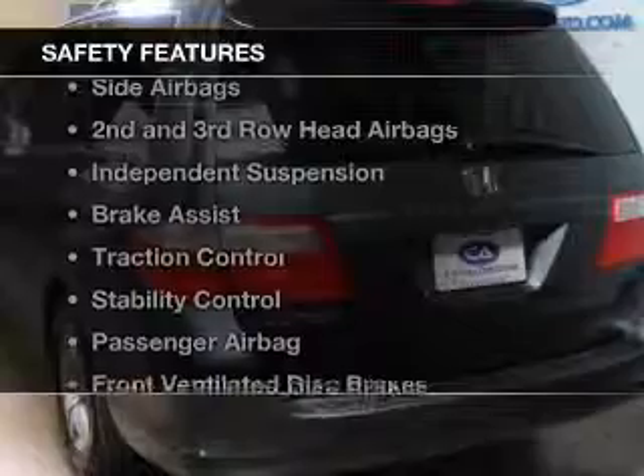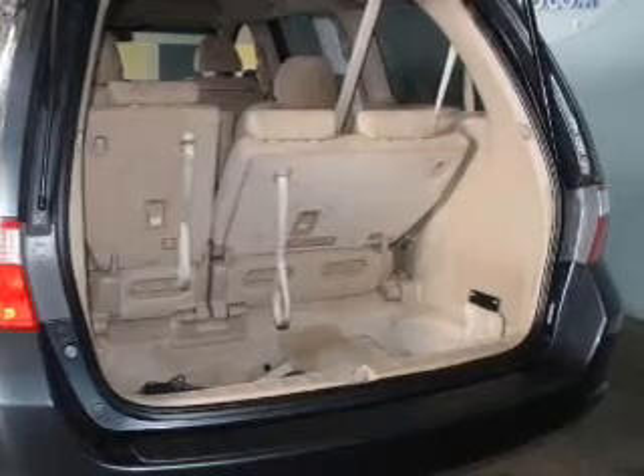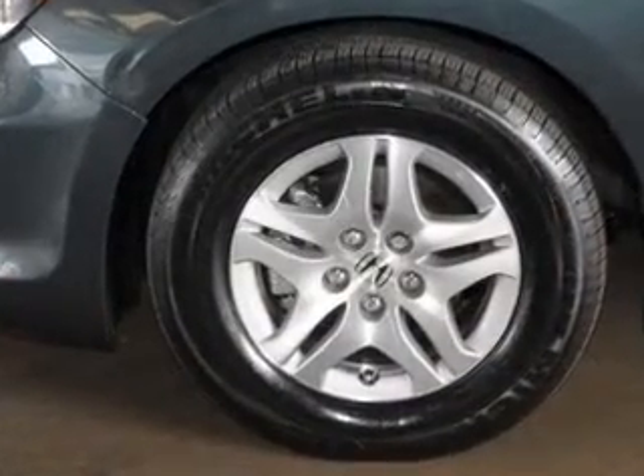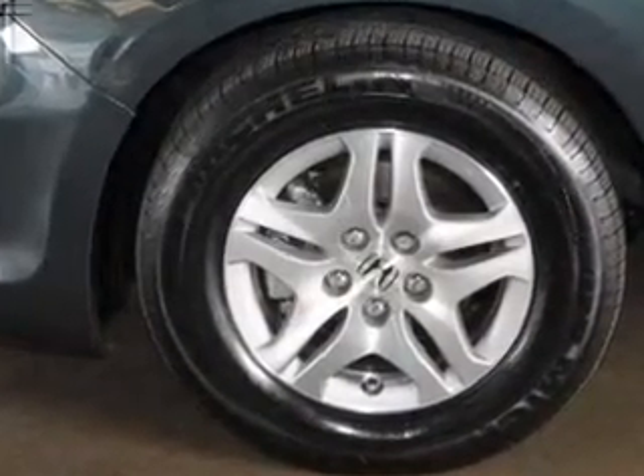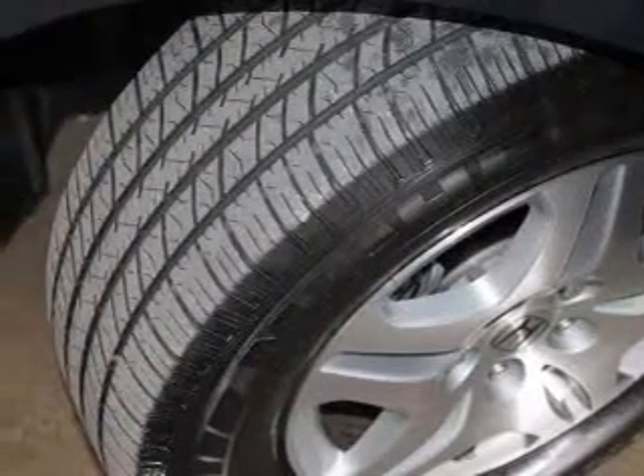Safety was made a priority with these features: side airbags, second and third row head airbags, independent suspension, brake assist, traction control, stability control, a passenger airbag, front ventilated disc brakes, and anti-lock brakes.